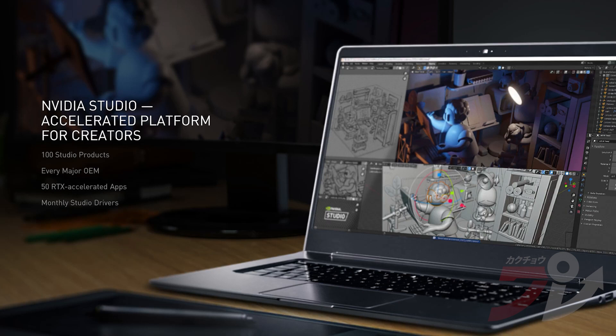From videos to photography to 3D animation, the creation of digital content is exploding. Nvidia Studio is our accelerated platform for creators, speeding up ray tracing and AI in over 50 applications, including Adobe Photoshop, DaVinci Resolve, and Blender. Monthly Studio drivers bring new features, faster performance, and enhanced stability. Since the launch of Studio in 2019, there have been over 100 purpose-built Studio laptops and desktops from every major OEM.